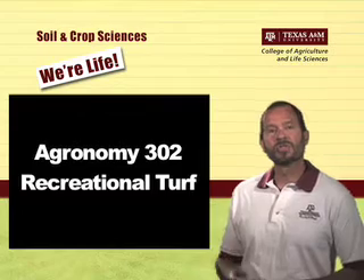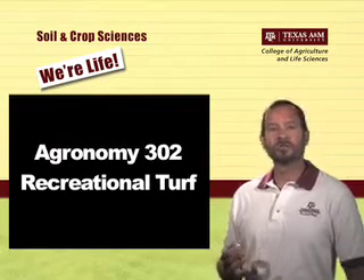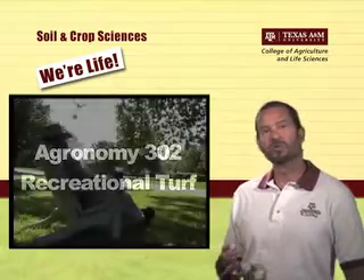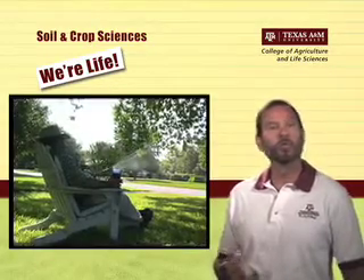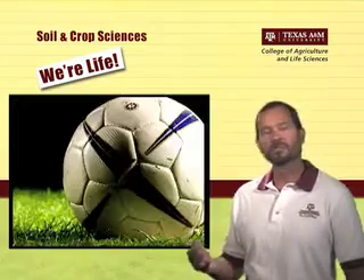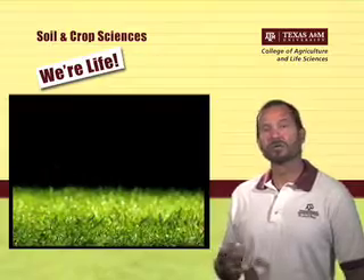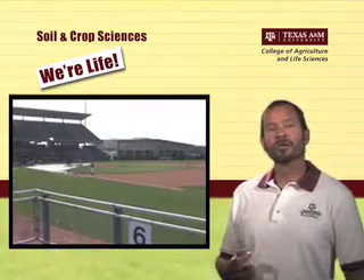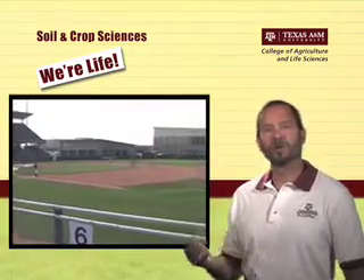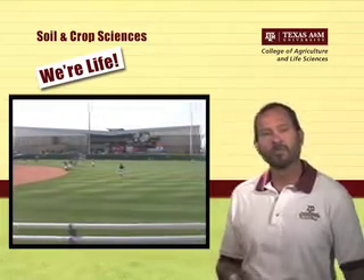I hope you consider taking Agronomy 302 Recreational Turf. It's designed to be informative and interesting for students of any major, since most of them will someday have a home lawn or be involved with Little League or other outdoor recreational sports. Sports fans enjoy learning about what is involved in providing the surfaces on which a golfer or their favorite baseball or football team plays.